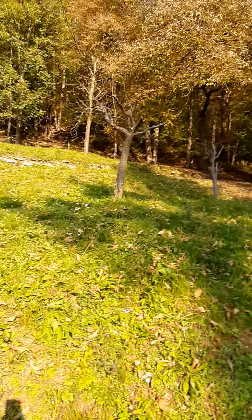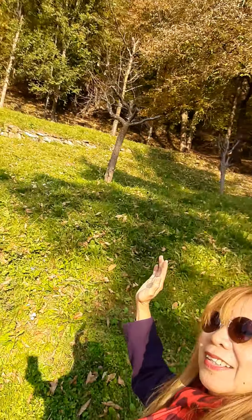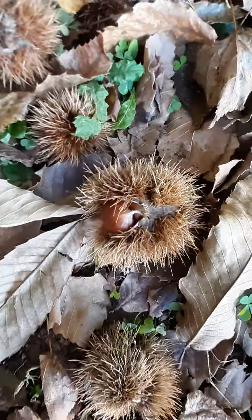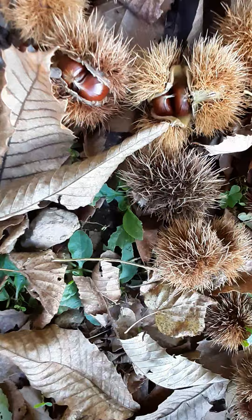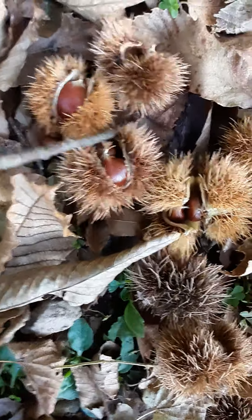These are chestnut plants. I'm going to show these chestnuts here — look, there are plenty of chestnuts here. Let's look — look at this one. This is chestnuts, look.